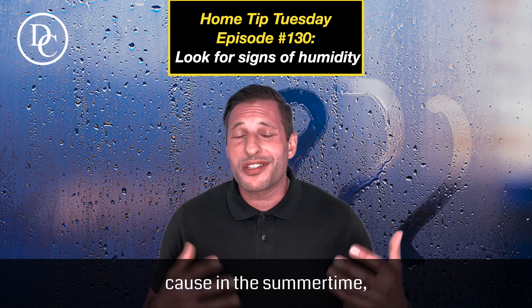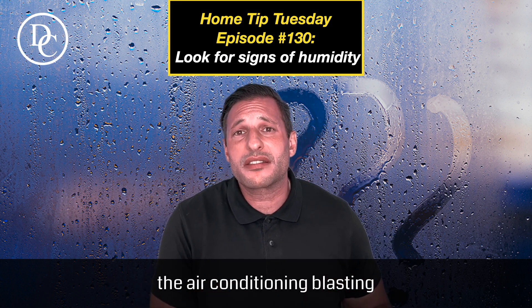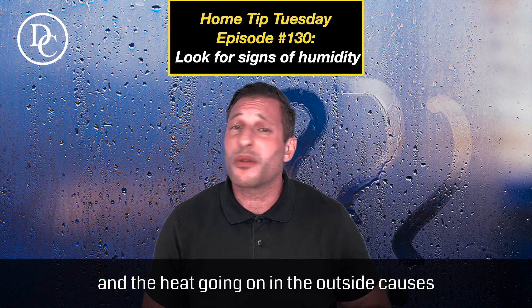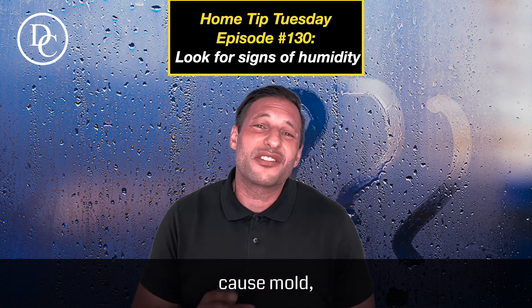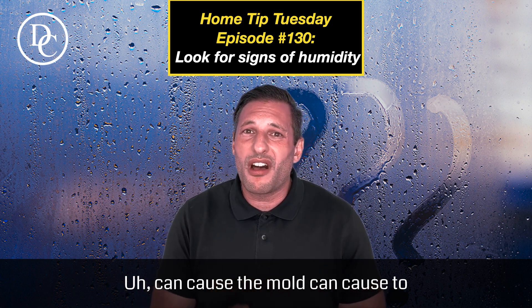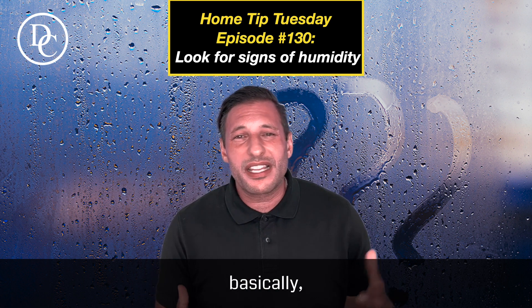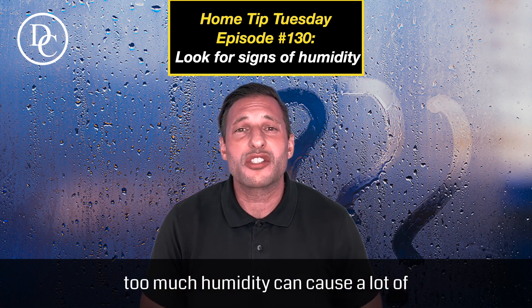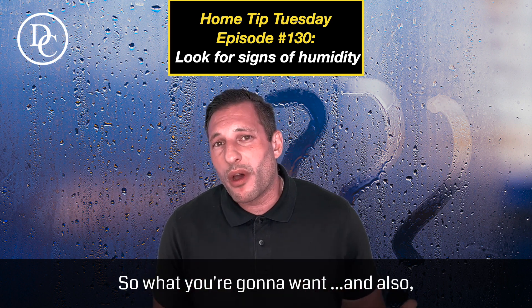In the summertime especially, your basement can get humidity because of the air conditioning blasting and the heat outside. If you don't treat your humidity, it can cause mold — and dripping pipes can also cause mold, as well as warping of your floors and baseboards downstairs. Too much humidity can cause a lot of issues in your home.